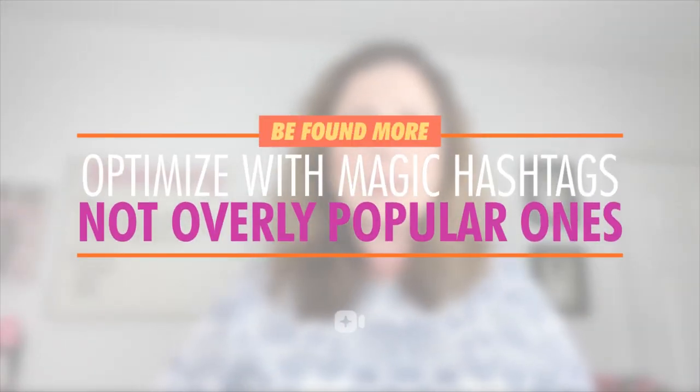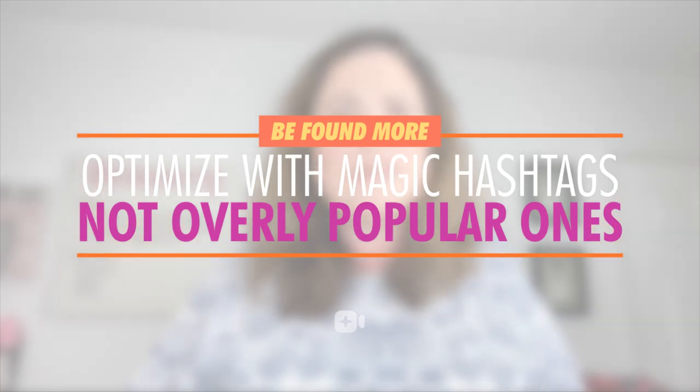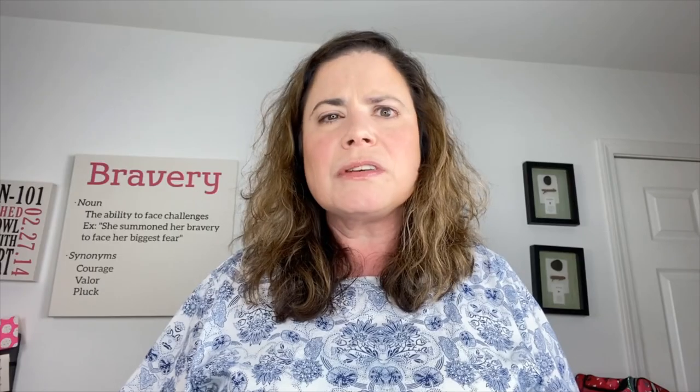So think about what your people are crushing on and want to consume on Instagram that has to do with their needs and their desires, and make sure that you optimize your content with those types of hashtags. Not overly popular ones, no industry-specific ones, no generic Instagram-type hashtags. I'm not sure your niche knows to search there, do they?